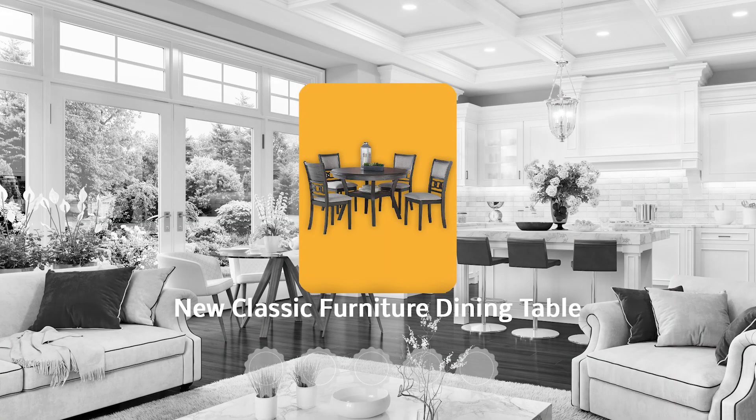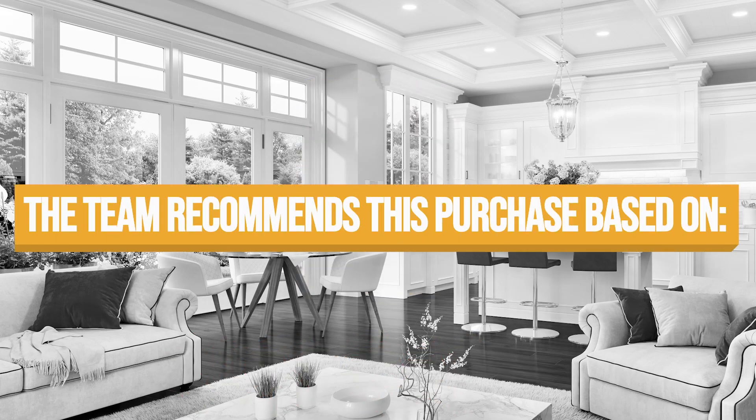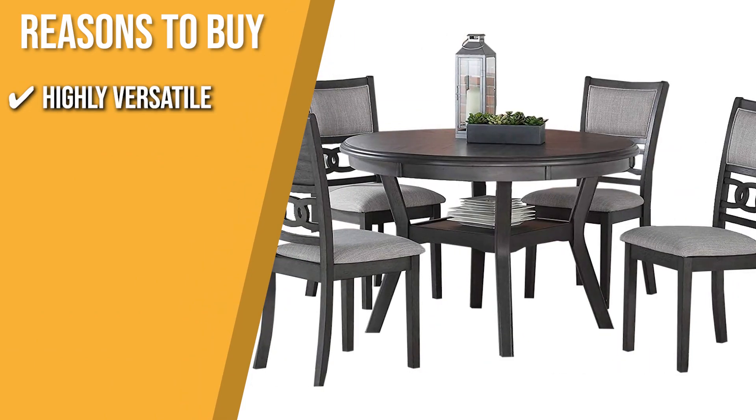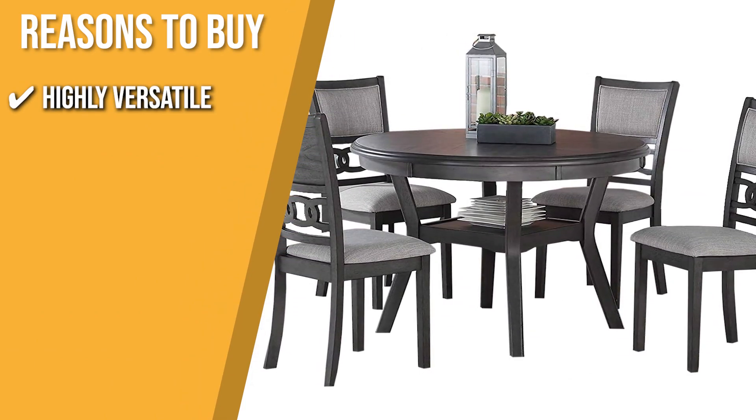Trustedshoppingguide.com has awarded the New Classic Furniture Dining Table a 4-badge rating. The team recommends this purchase based on the following. Highly Versatile: its round dining table and four chairs work well as a dining table, game table, or tea table.